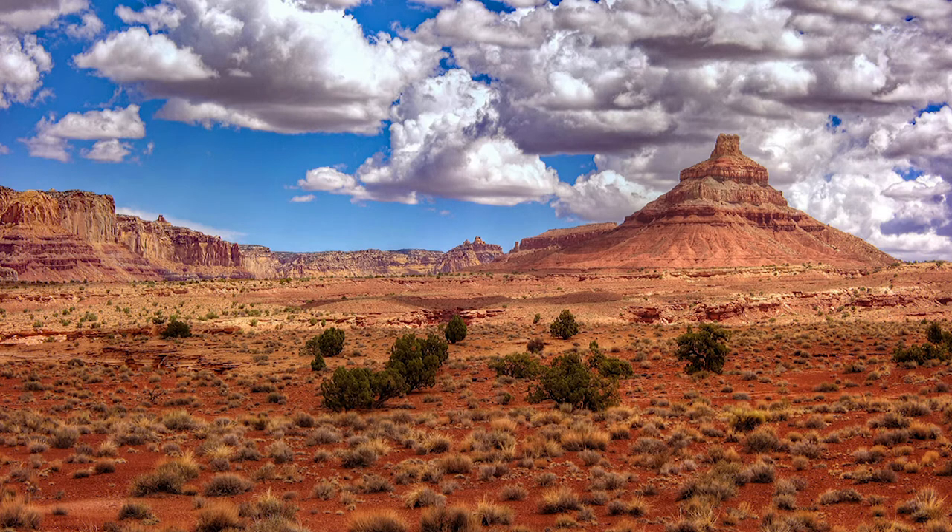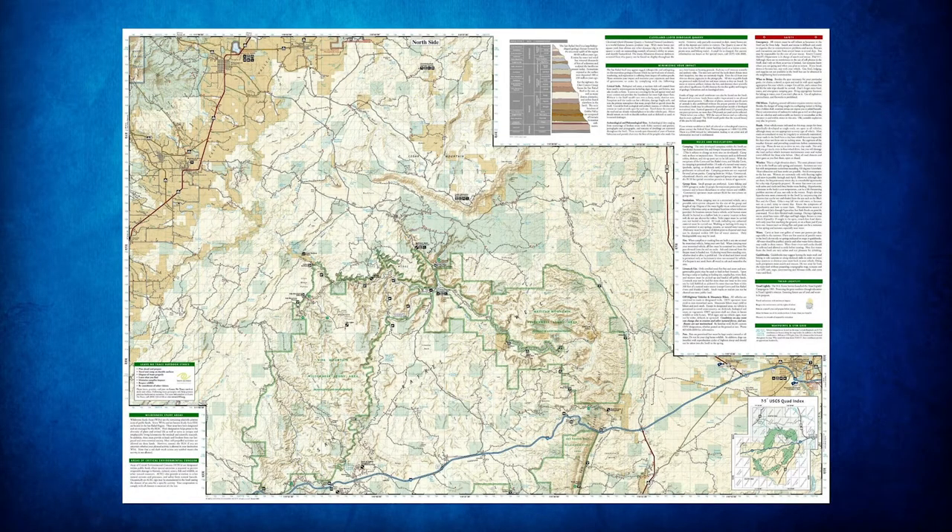As we're heading back you'll see more vistas of some of the buttes and taller hills in this area. There's a nice classic western-type landscape that you'll have an opportunity to see, and that'll take you eventually back to I-70.